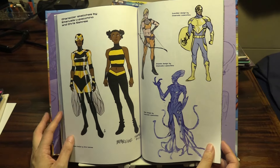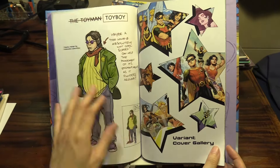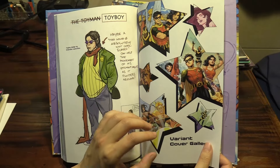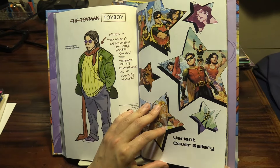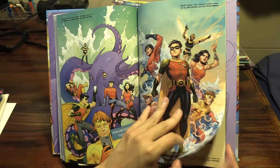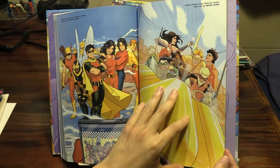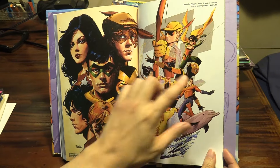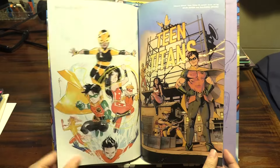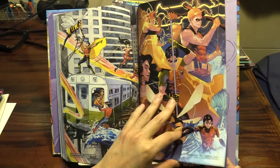Here are some extras — character sketches by Emanuela. I didn't mention the villains either — there's the Terror Titans, and Toy Boy is one of them. Then we've got the variant covers for issues one through six.